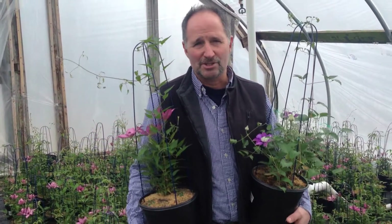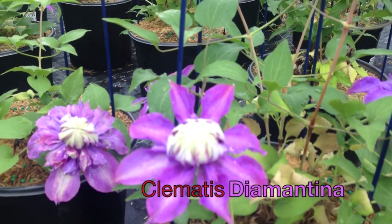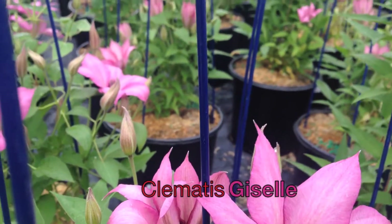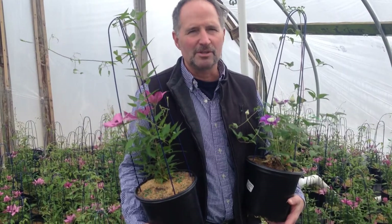We've got great clematis this year. We've done a great job putting our clematis inside and getting it ready for you. We've got a couple of wonderful-looking Raymond Eveson varieties in hand — this is Diamantina and this one is Giselle. Just the first picture-perfect clematis that you're going to have starting the week of the 18th.